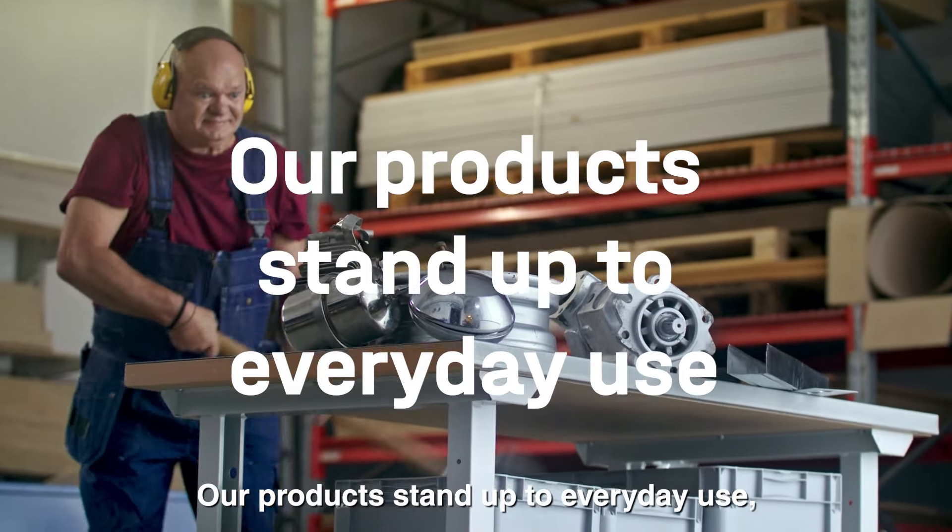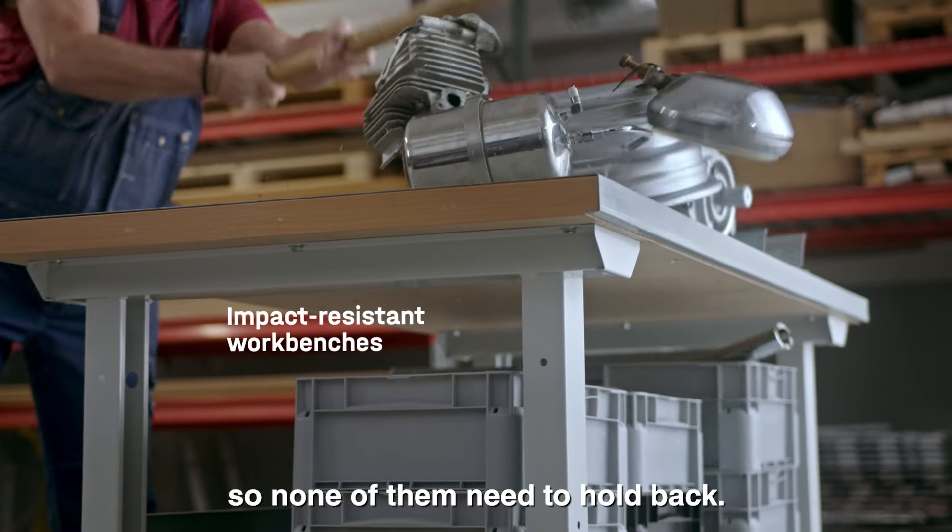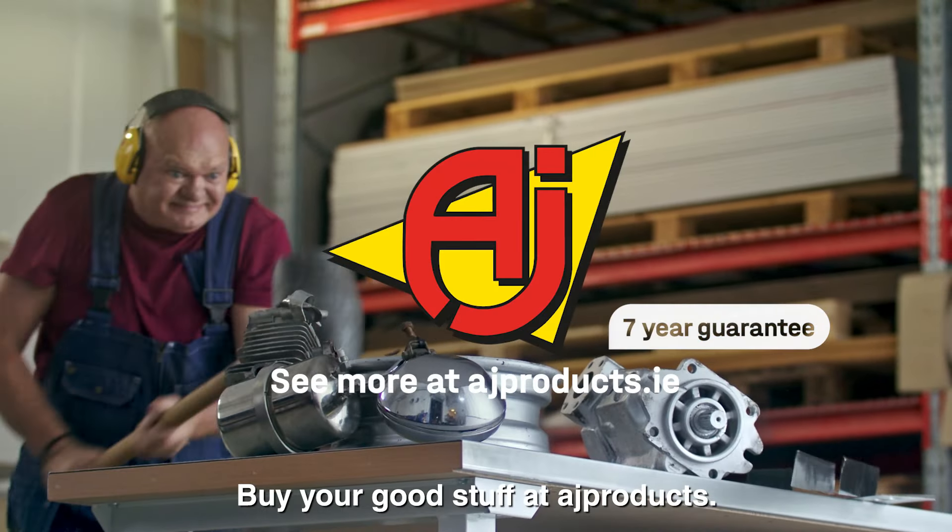Our products stand up to everyday use, so none of them need to hold back. Buy your good stuff at AJ Products.